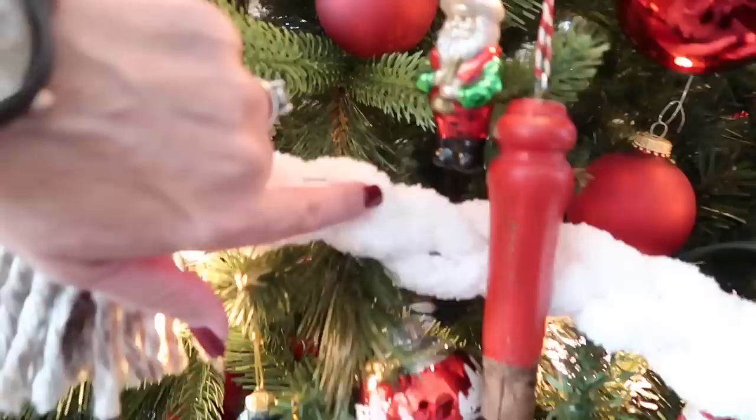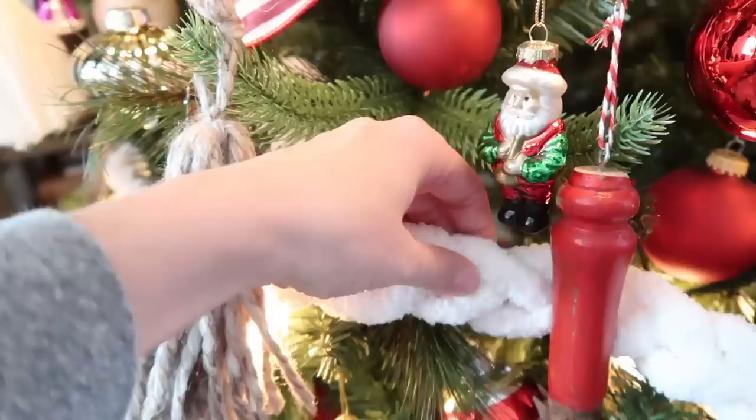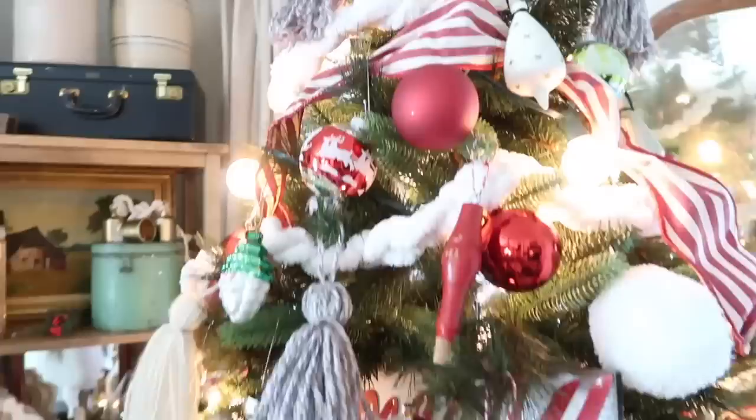This garland can be found at Michael's. It's a really thick yarn in the yarn section and I just braided it. You can use it like it is or you can braid it, and out of one large roll it covered my tree — six dollars. It's a really nice chenille yarn.